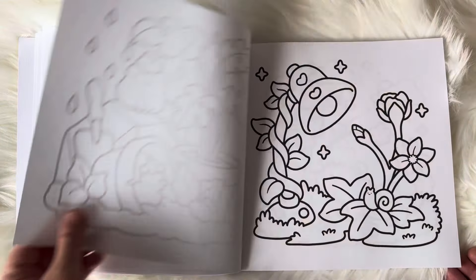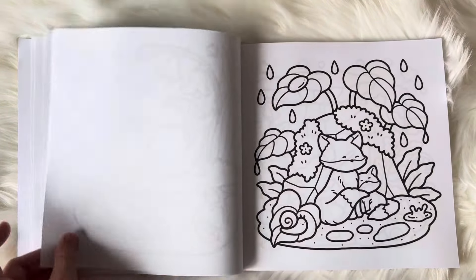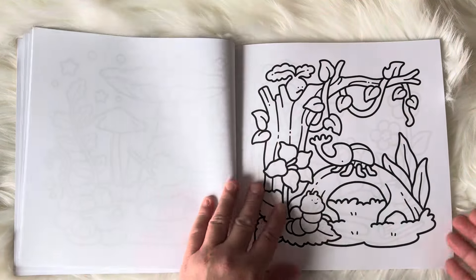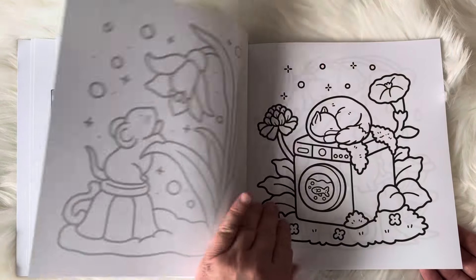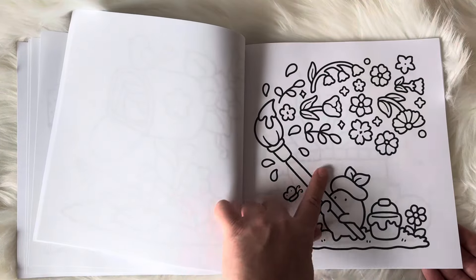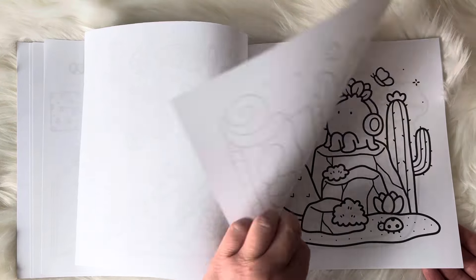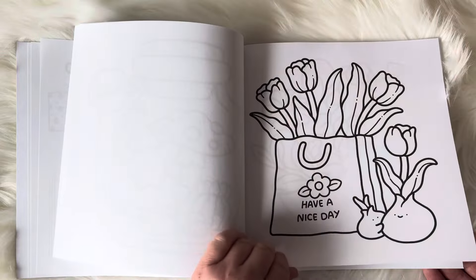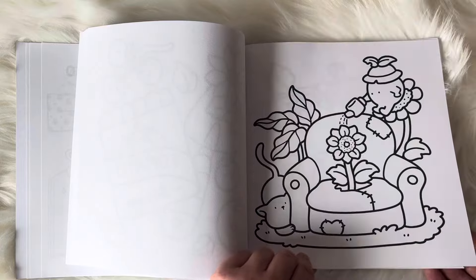Each of the pages are single-sided, so you can use your alcohol markers. They're so cute! I love how it has all of the seasons, so there's even winter and fall in here, and spring and summer. I like how there's some daytime pictures and some nighttime pictures, and it has really nice thick bold lines. They're so cute — I love that one. I think that will be one of the first ones I do; I'll do the winter one first.